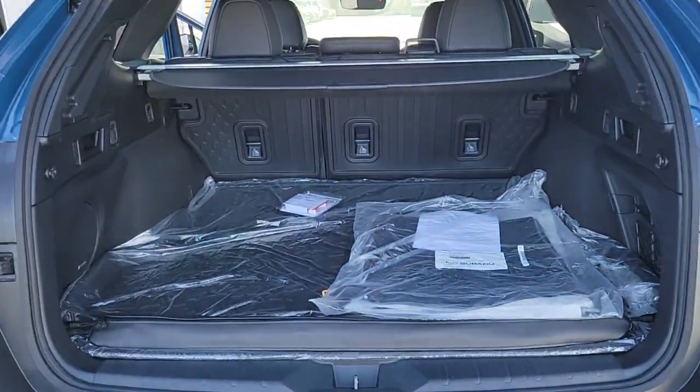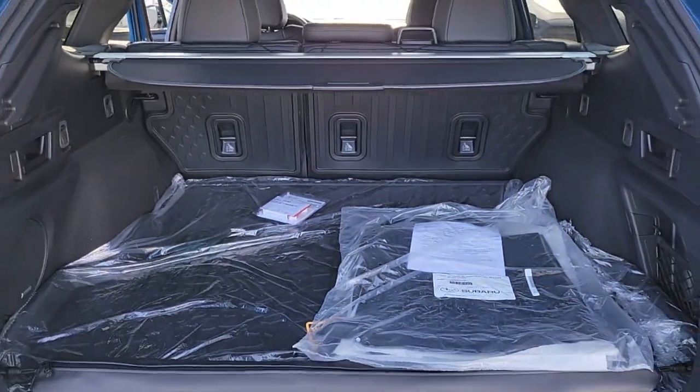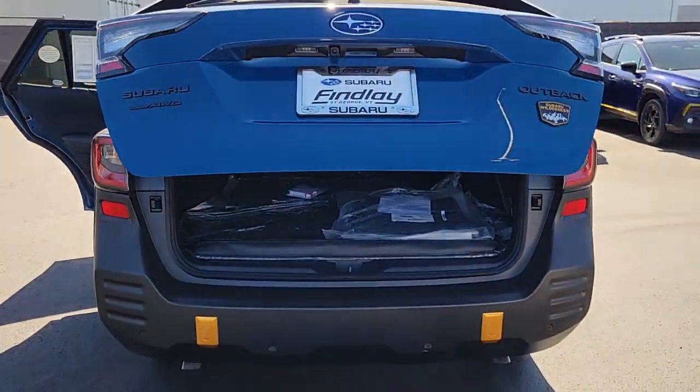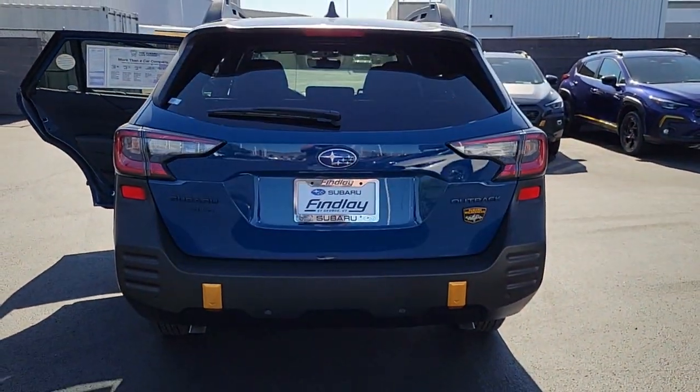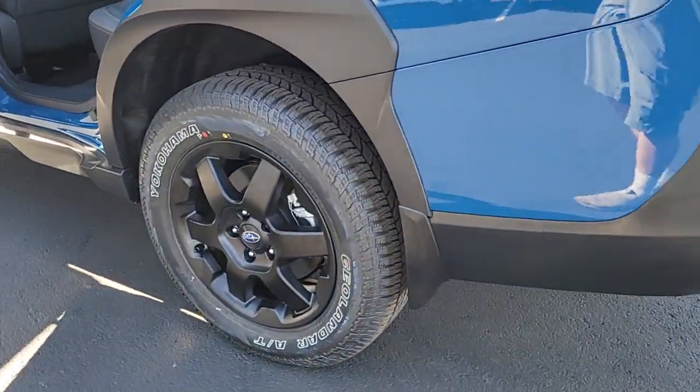These are just some of the great options this vehicle comes with: heated steering wheel, keyless entry, satellite radio, premium sound system, power lift gate, heated mirrors, fog lamps, backup camera, power passenger seat, heated rear seat.